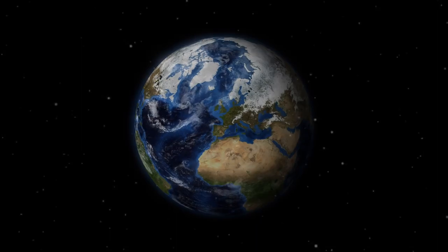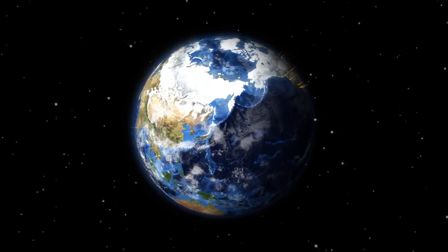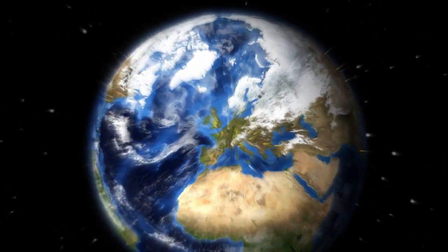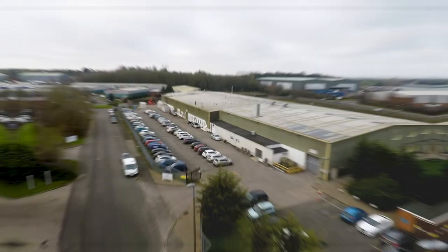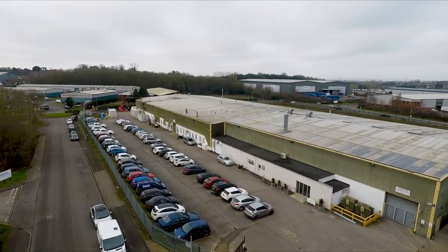Trelleborg is a leading supplier of sealing solutions to the aerospace industry globally. As a principal manufacturer of airframe seals, Trelleborg Sealing Solutions forms comprehensive partnerships with our customers, beginning with highly engineered solutions all the way through product development, manufacturing, and delivery.